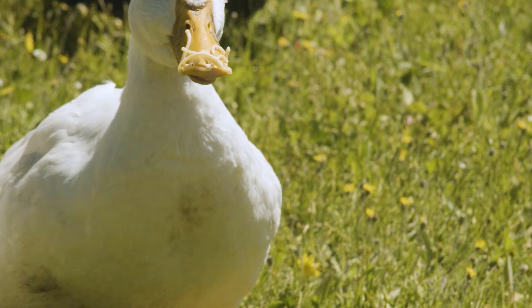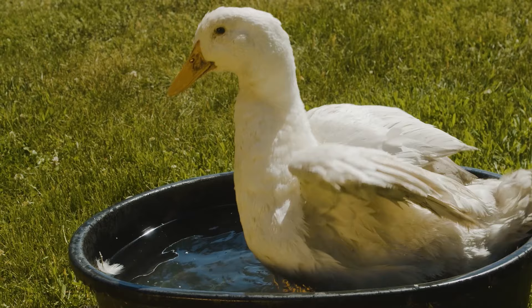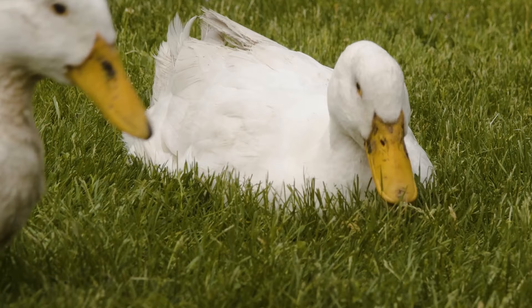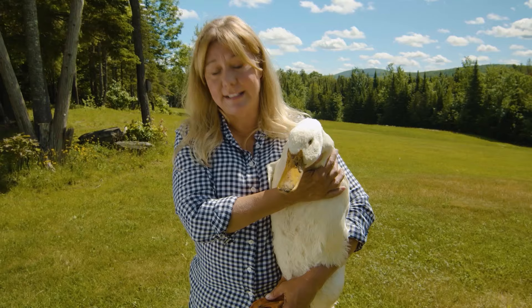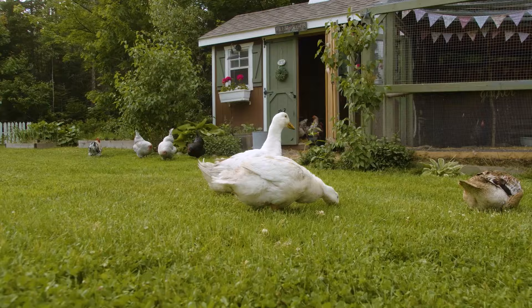The White Pekin is the most popular breed of duck. When you think of the Aflac duck or Donald Duck, they're both White Pekins. The males are large — they can get up to 13 pounds; the females are a little smaller at seven or eight pounds. Since they are a large heavy breed, they are technically meat birds, but with enough exercise and the right diet they really make wonderful pets.